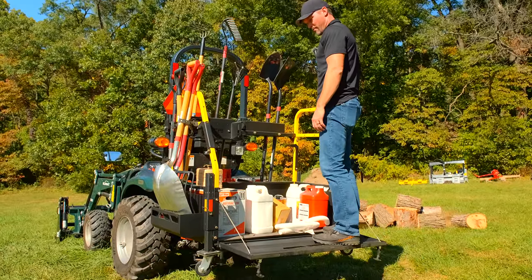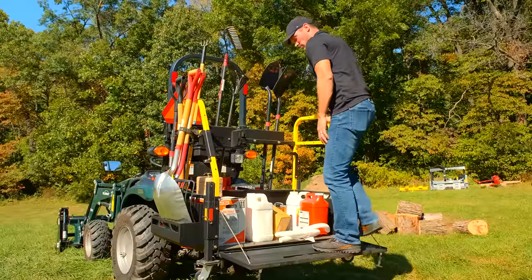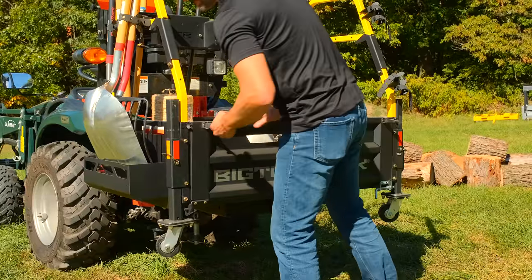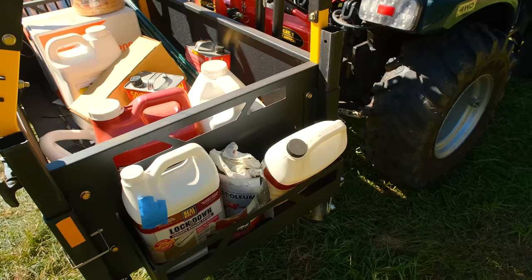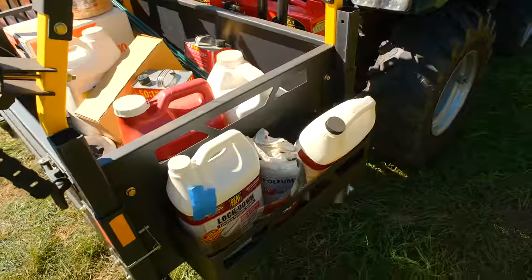It's not cheap. They make a smaller, simpler, cheaper version of this as well that's going to lack some of these features, but it's a pretty cool concept, a really cool design. I know it's been a good seller for them too. You can get it in different colors. BigToolRack.com.